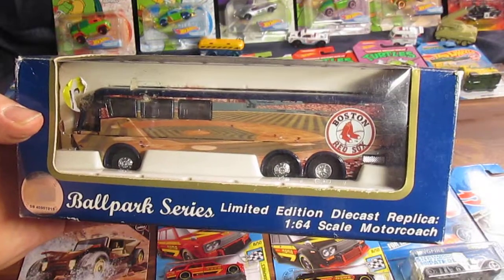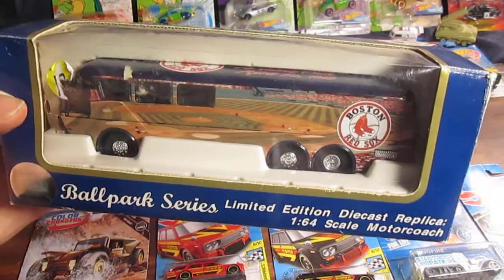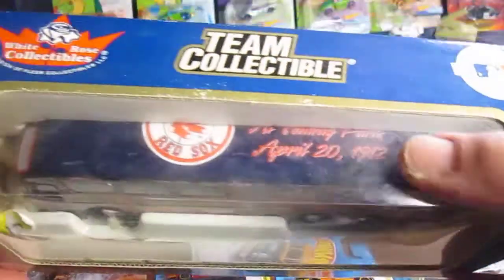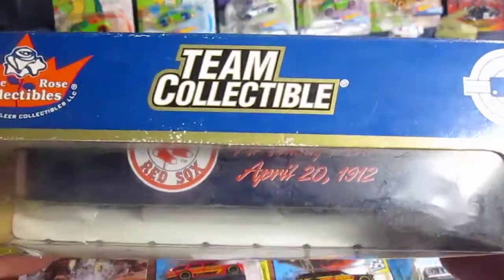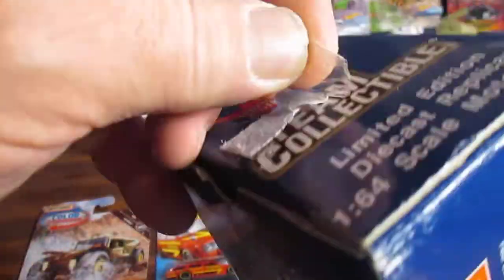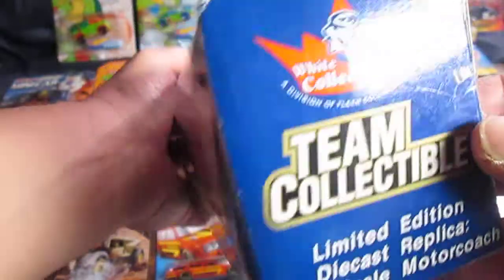Hello and welcome to Timmy's Tent again for an unboxing of a White Rose Collectibles Boston Red Sox team bus. This is really cool — I scored this at a thrift store and have yet to take it out of the package personally. It does look like it's been opened. I got it for a good price. The box is a little beat up already, but that's okay.